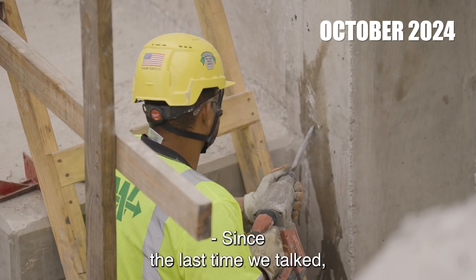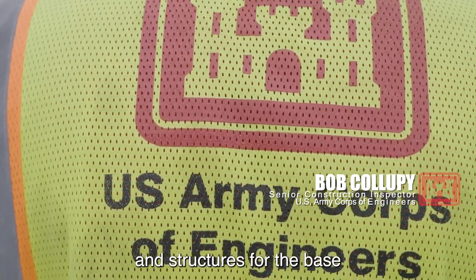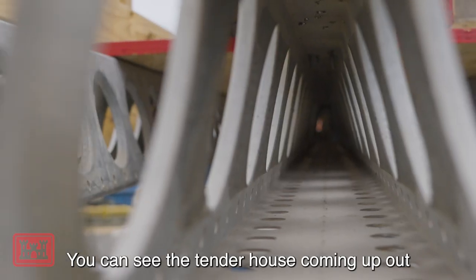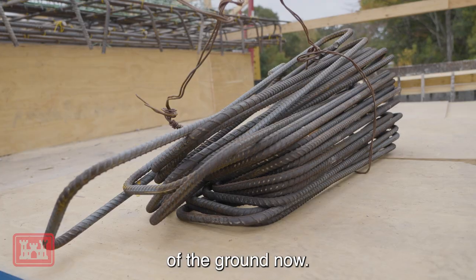More recently, since the last time we talked, we've put in all the walls and structures for the base that the Tender House is going to sit on. You can see the Tender House coming up out of the ground now.